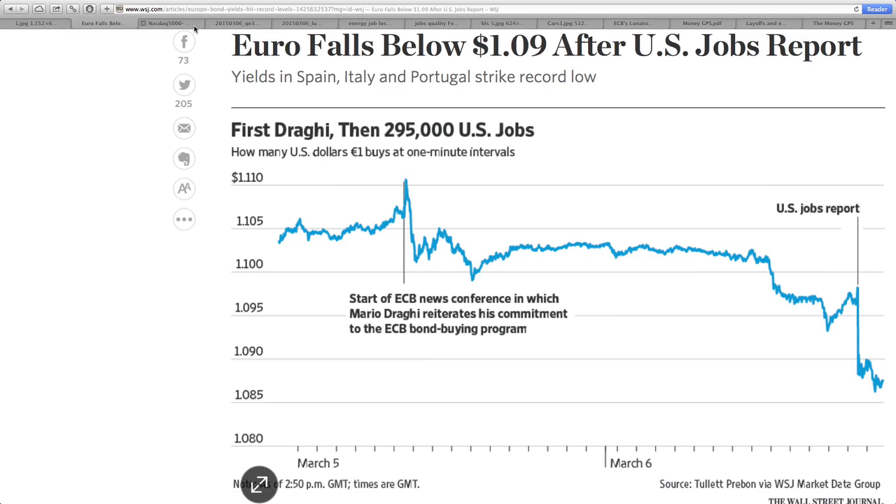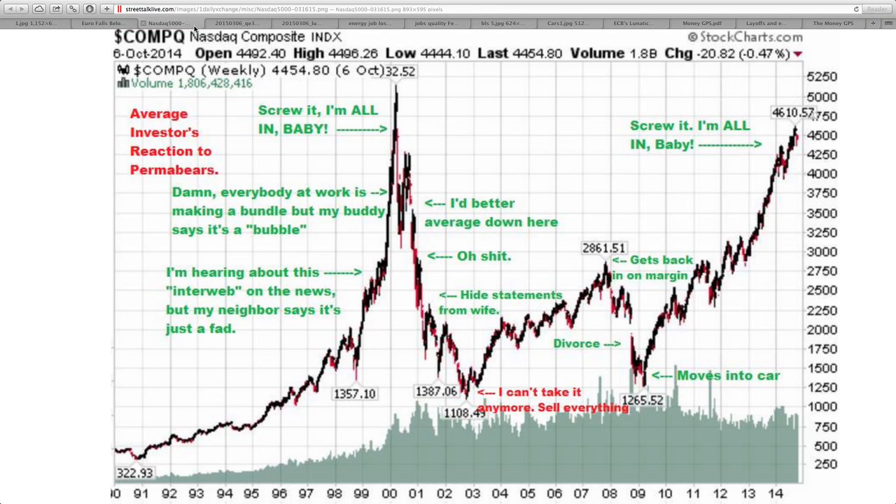Moving on quickly here, showing you the NASDAQ getting near the 5,000 mark, but of course it has come down. This is sort of a sarcastic chart, and you can see how people in their euphoria are unable to see how things all play out. They simply just ride the wave, hoping that everything will continue to rise. This is one chart that just shows you exactly how foolish some of these people really are.